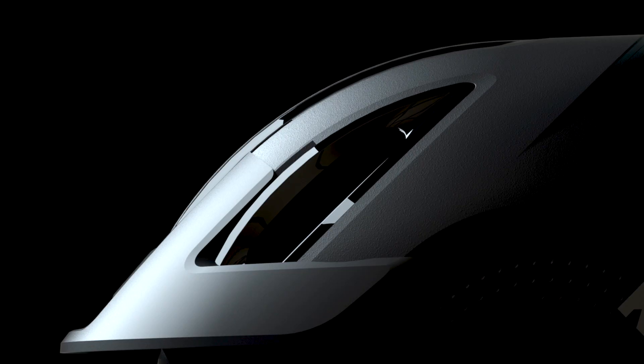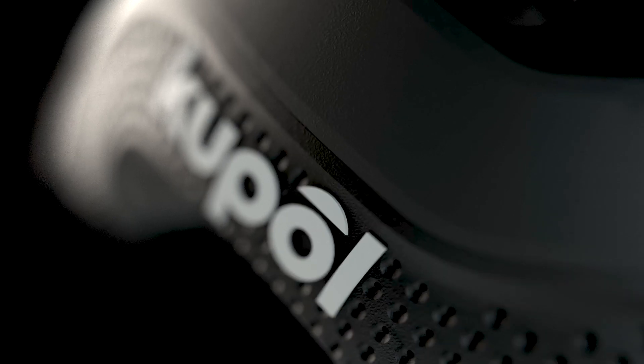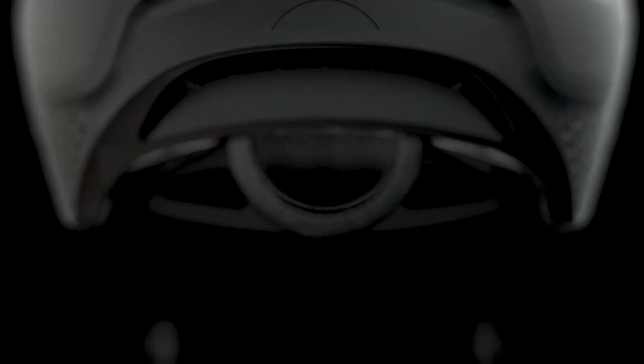I have been working in the cycling industry for a decade and more than half that time has been dedicated to designing helmets. The foam helmet as we know it has barely evolved in 20 years. Now is the time for a revolution — for Kupol to add safety layer by layer.